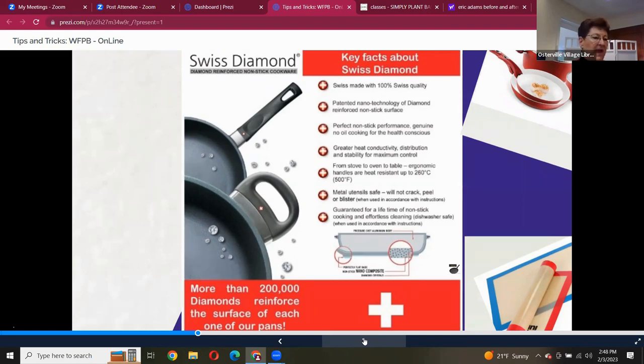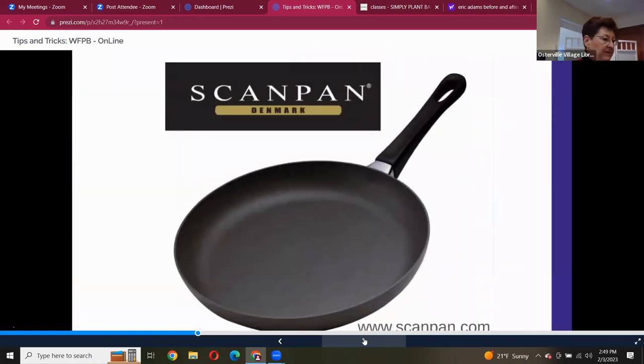I love these Swiss Diamond pans — absolutely adore them, and they're not cheap. You can get them on Amazon. I started buying one at a time and replacing my pans. I've had them for about five years and they're still as good as the first day. My girlfriend started this journey around the same time — she uses Scan Pans from Denmark and absolutely adores them. I've never used them, but I trust her recommendation highly.